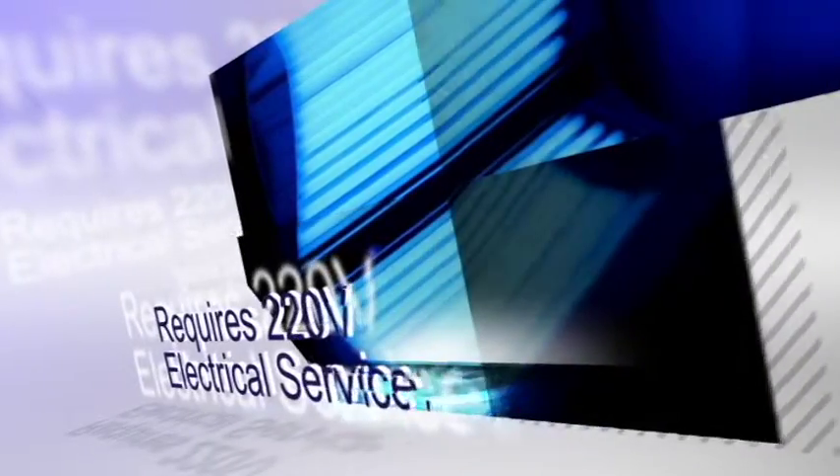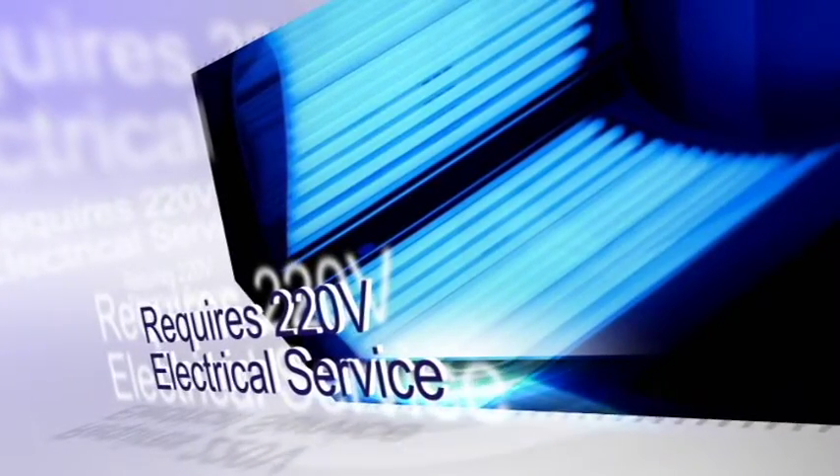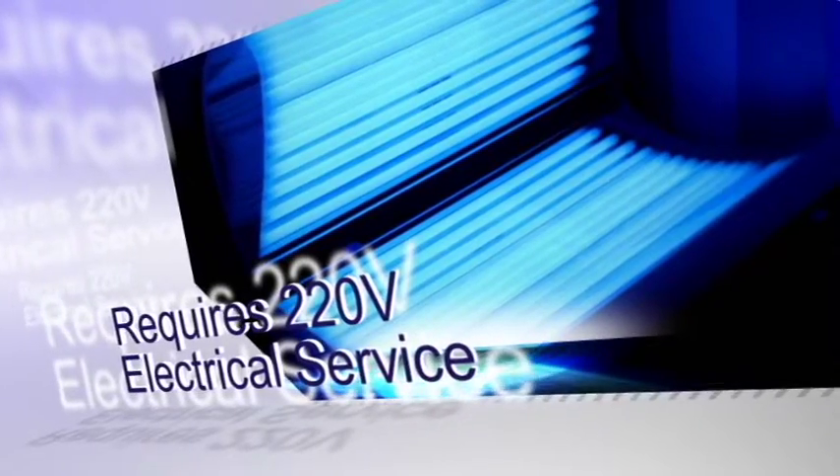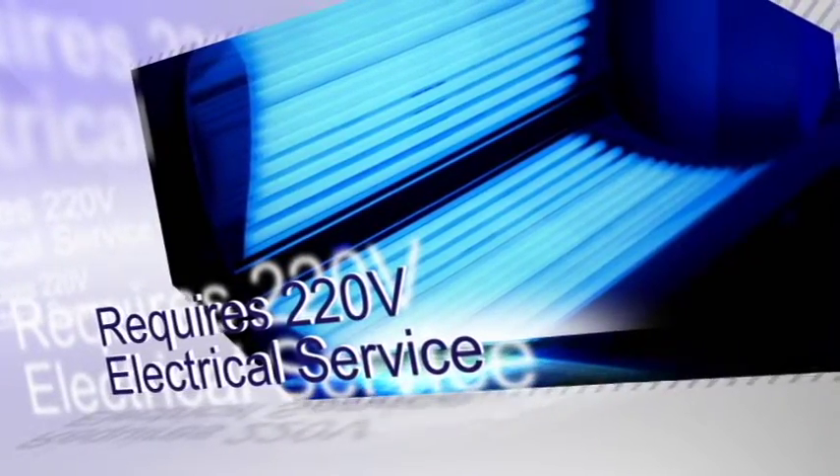Originally designed to meet the demands of a tanning salon, the impressive tanning capability of our SolarStorm 24R requires 220-volt electrical service.